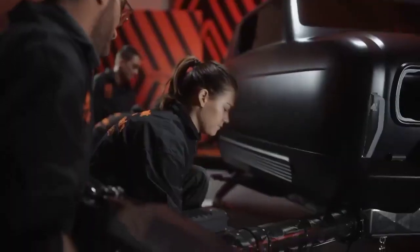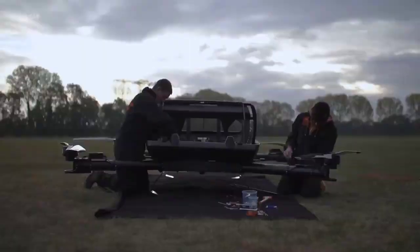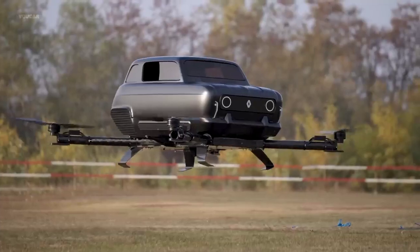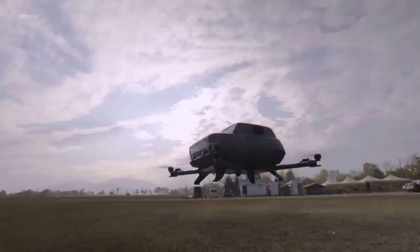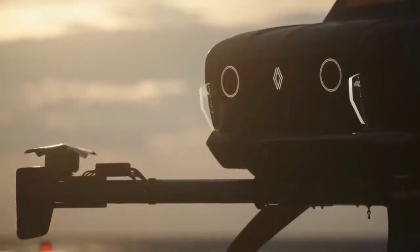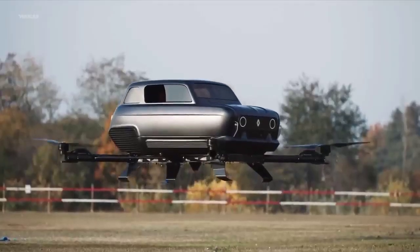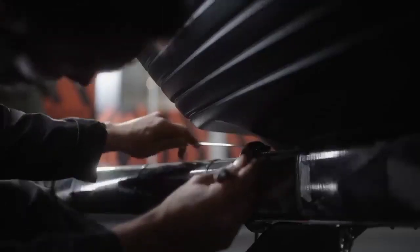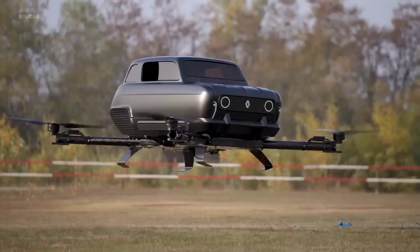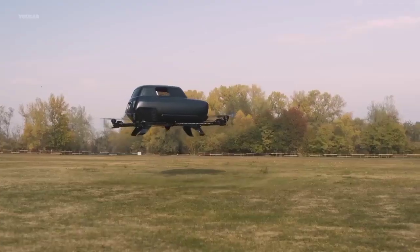The most intriguing aspect of the Renault AIR 4 is its unconventional entry and exit mechanism. Unlike traditional vehicles, the AIR 4 lacks wheels and doors. Instead, the front end of the fuselage is hinged, requiring the entire body to swing upwards, granting access to the cockpit. The AIR 4 is designed to take off and land vertically, making it compatible with urban vertiports. This means it can operate within the heart of the city, reducing the need for extensive ground infrastructure.